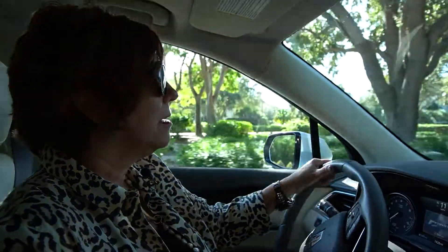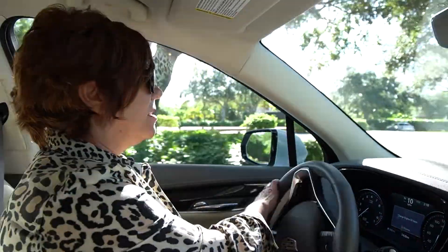Key Marco is one of only two gated communities in all of Marco Island — Key Marco and Hideaway Beach — but Key Marco boasts a wonderful marina that Hideaway Beach doesn't have.